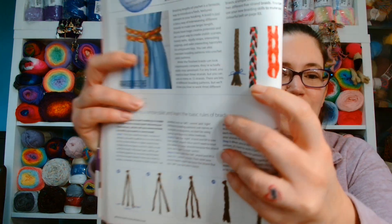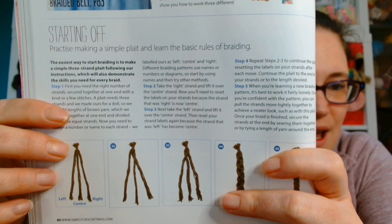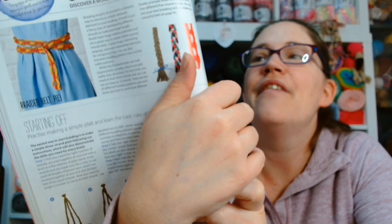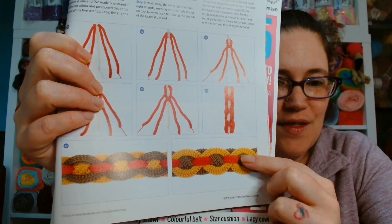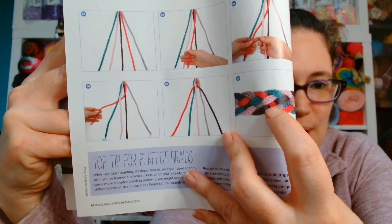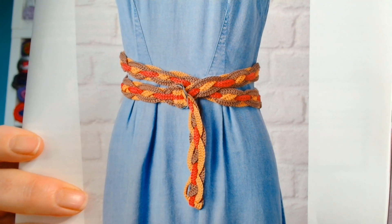Now we're going on to the crochet workshop and it is how to crochet braids. They have made a braided belt so that once you have learnt these techniques, you've got a project to make. There are some examples of crochet braids, then how to start off, and then the simple five-strand braid, which results in the belt. There is also an intricate five-strand braid. You get the pattern for the belt itself.